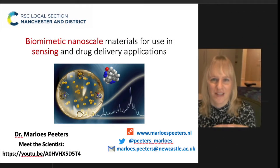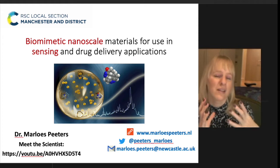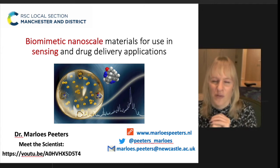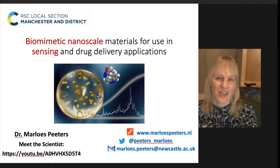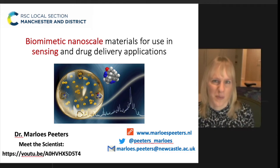Hi everyone, I'm Manus Peters and I'm a senior lecturer at Newcastle University. In this talk today I'm going to talk about how we can draw inspiration from nature, using biomimetics, to develop new nanoscale materials that can be used both for sensing and for drug delivery. At the end, I'll also give some tips for early career researchers and some things that I've experienced along the way.